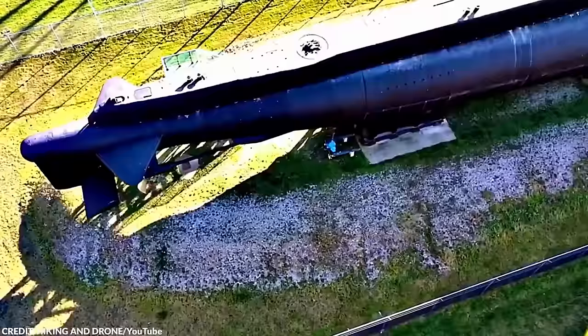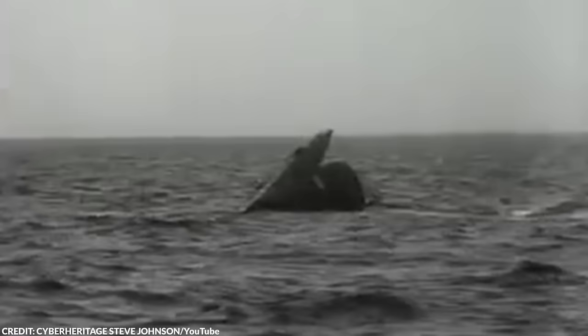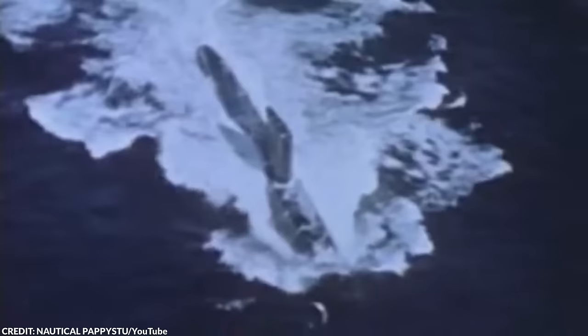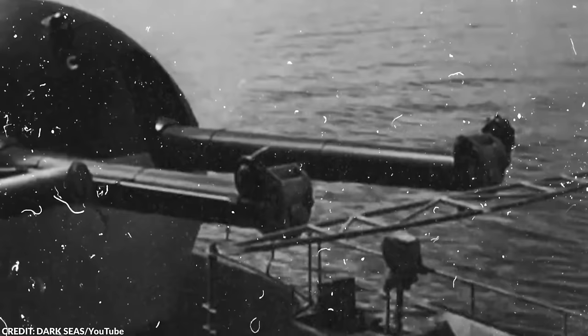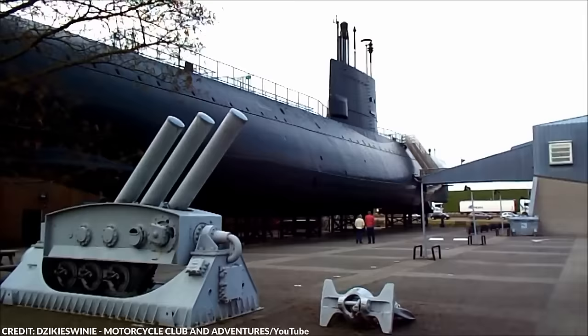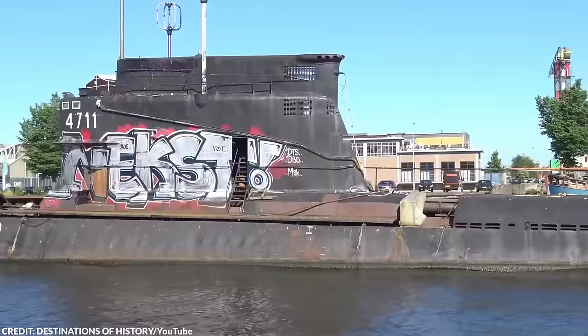Submarines are astounding inventions, albeit primarily designed for war. They deserve admiration for their technological advancements. However, many of these marvels now lie abandoned. Their stories, while forgotten by some, are still remembered by many. From the mysterious yellow submarine of Coney Island to the most significant watercraft in the world, here are 20 abandoned submarines that actually exist.